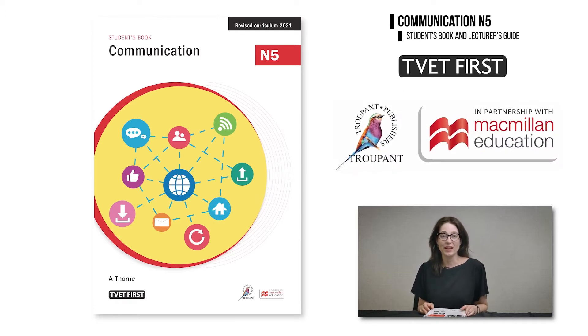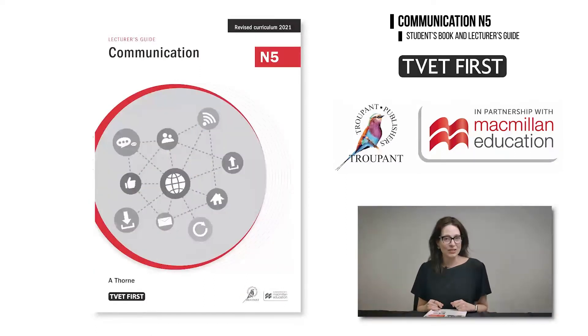Much of the material has been reorganized and updated. Outdated content such as telegrams and producing transparencies for overhead projectors is no longer covered. New content has been included. Here's a quick summary of some of the changes in the different modules.